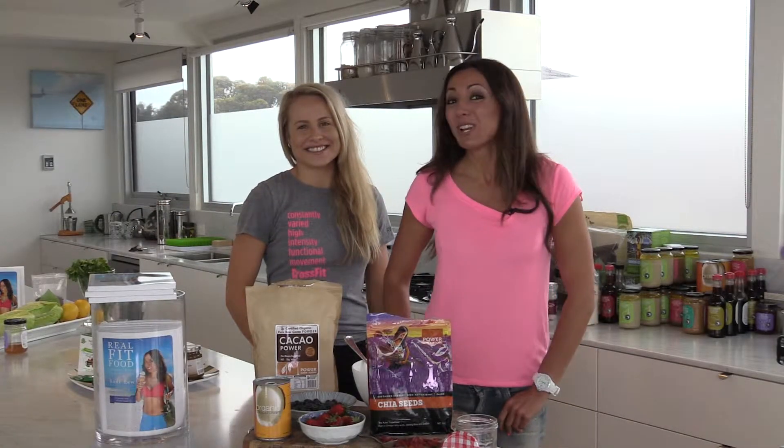Hey guys, Andy Lu, Food Lifestyle and Wellness Coach for the RxReview. I've got Erin here, CrossFit Enthusiast. How was training this morning, 6am start?